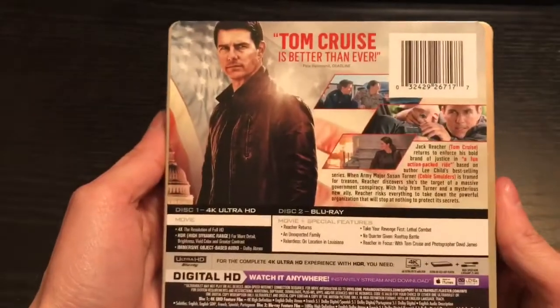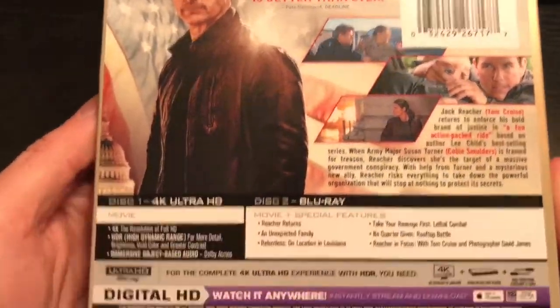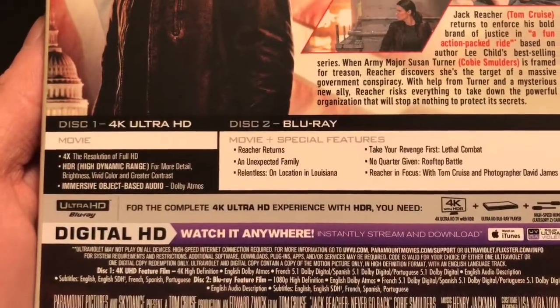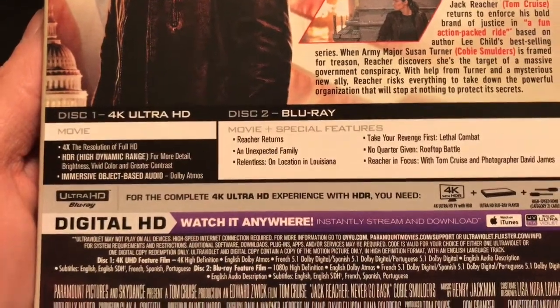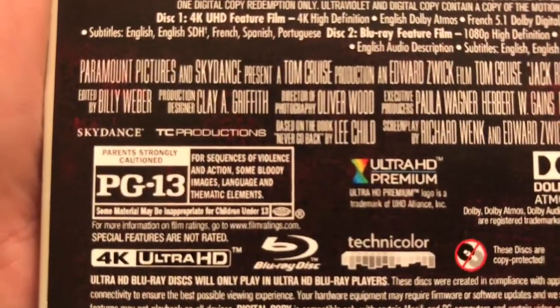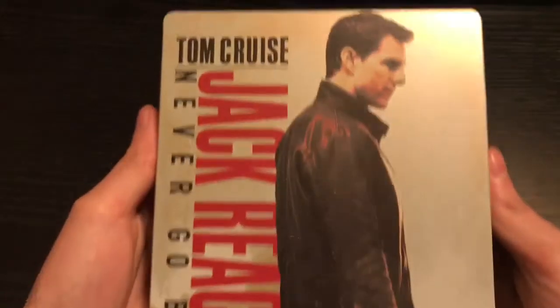Now that I got the wrapping out of the way, let's go and check out the back. This gives you a read of what's going on in case you haven't seen it, shows you the special features and whatnot on the Blu-ray and 4K disc, shows compatibility with UltraViolet and iTunes — PG-13. Let's go ahead and check it out.